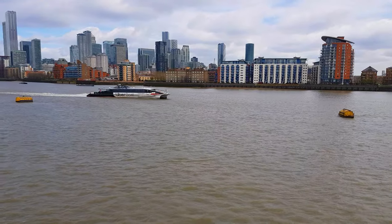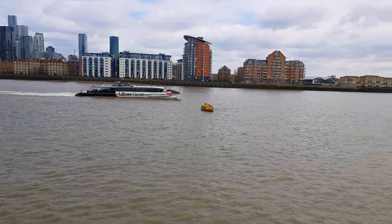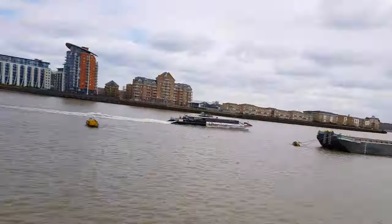The river boat service just resumed working from the 29th of March, about 6–7 days ago. Before that the river was quite empty, so it's really good that they're back operating again.